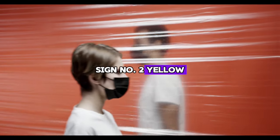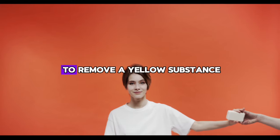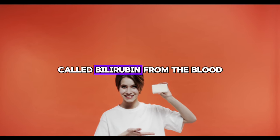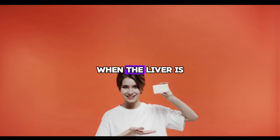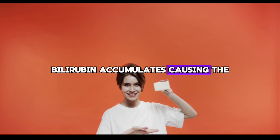Sign number two: yellow skin and eyes. When your skin and eyes start to turn yellow, it can be a clear sign of liver problems. This is because it is difficult for the liver to remove a yellow substance called bilirubin from the blood. When the liver is not working properly, bilirubin accumulates, causing the yellow color.